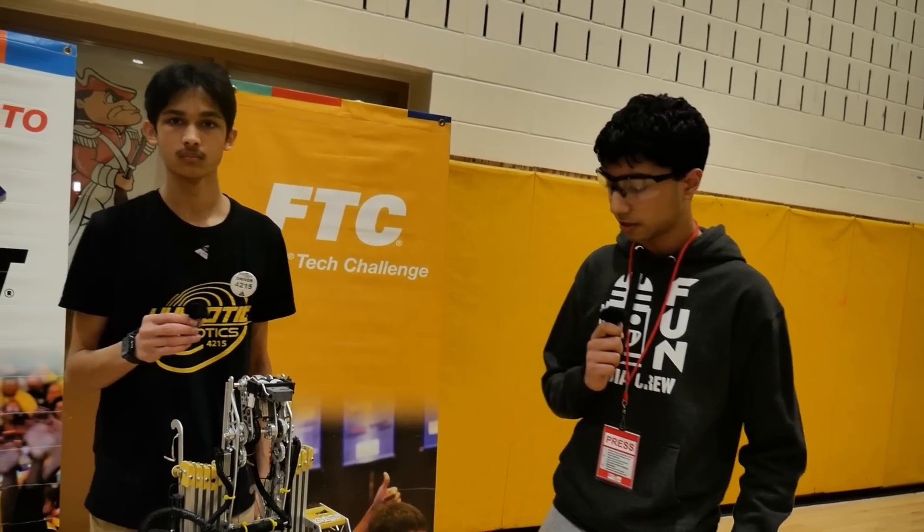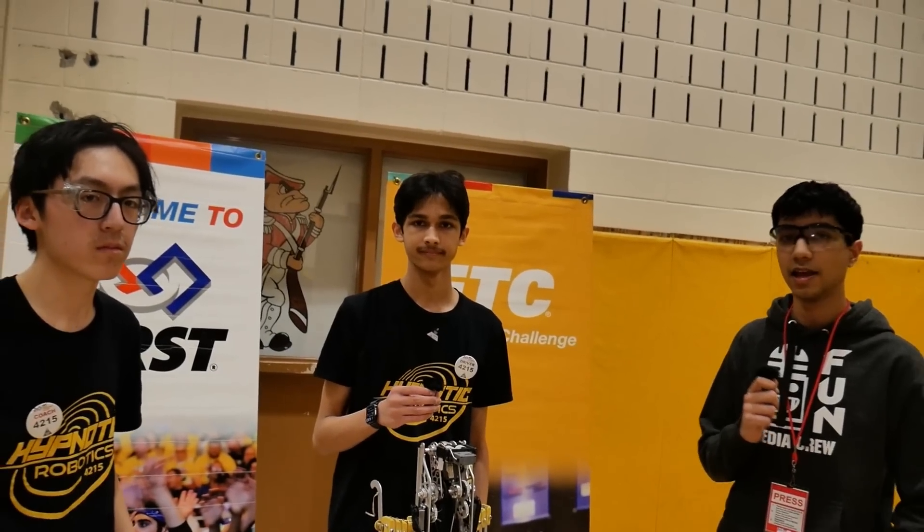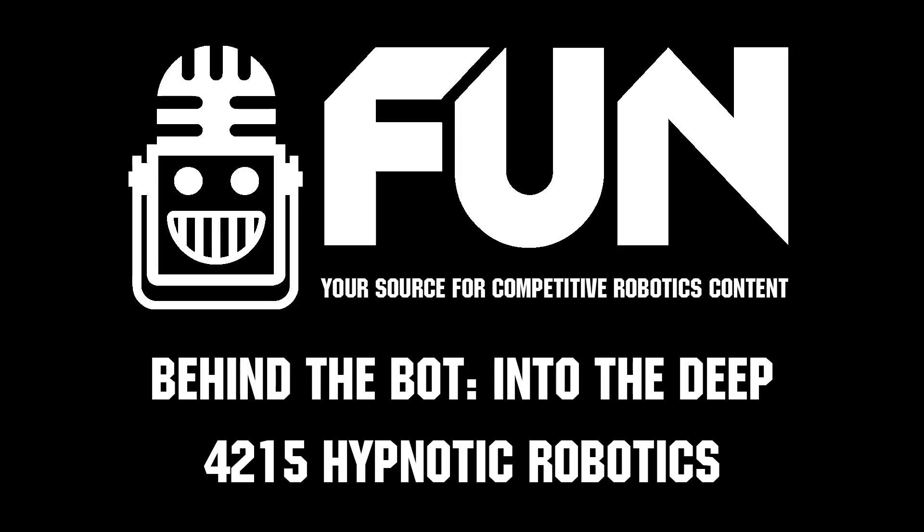Thank you for today's interview. This was Team 4215 Ignautic Robotics — congrats on your amazing season and hope to see more from this team in the future. Thank you.